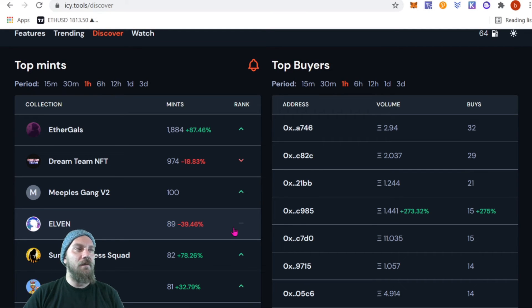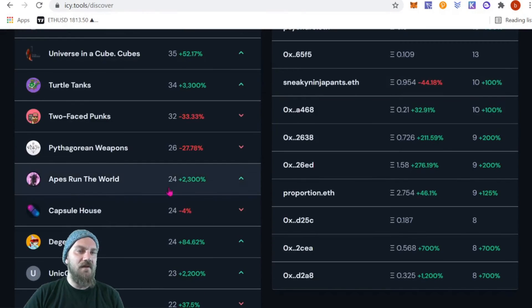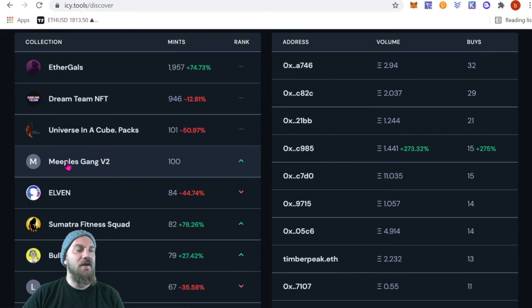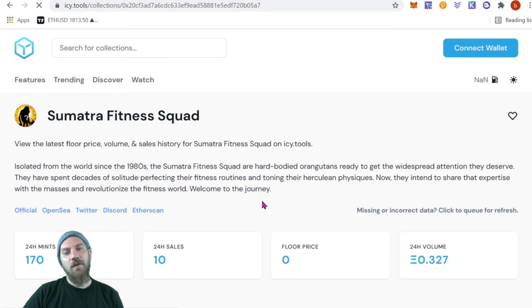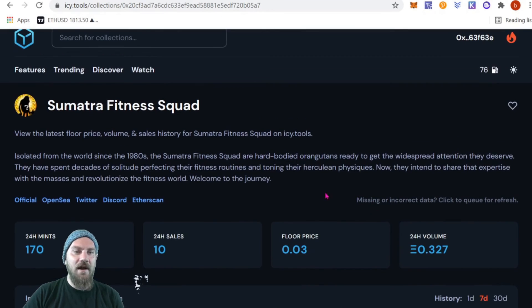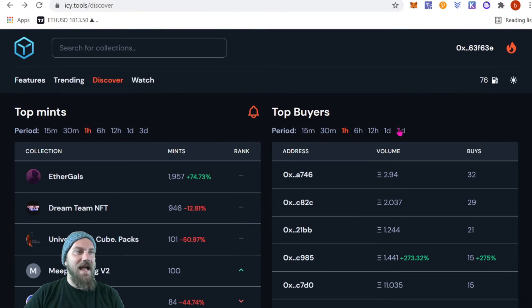If we're checking this a couple times a day, we can see what's being minted every day, how many, and how fast. For example, The Fitness Squad has only had 10 sales in 24 hours, a floor price of 0.03 ETH, and volume of only a third of an ETH — but they do have 170 mints. So maybe I want to go check them out before they start popping off.